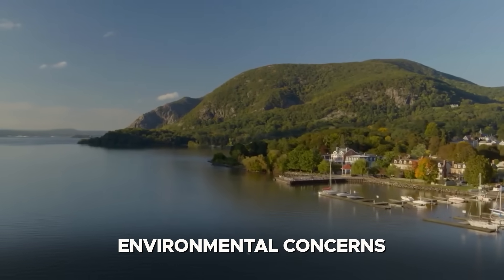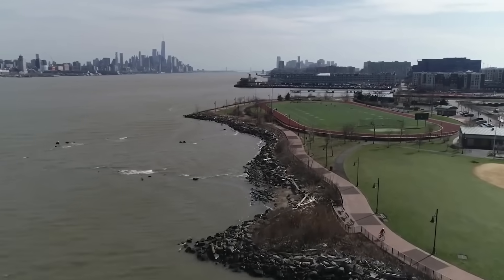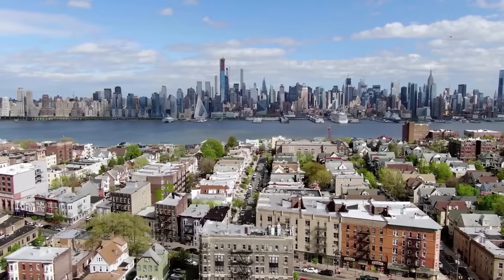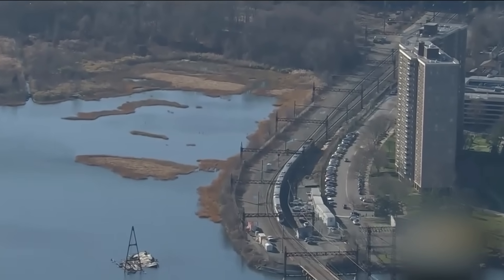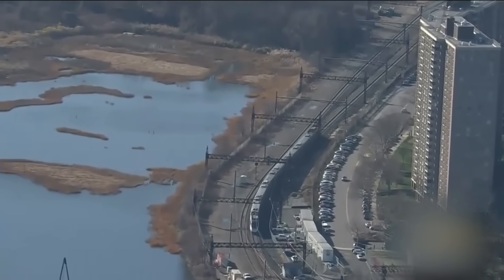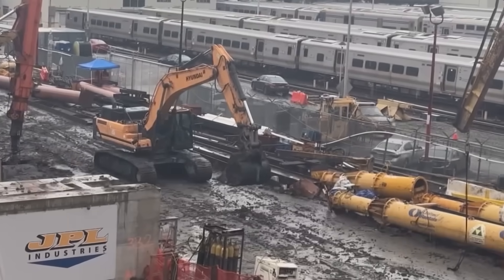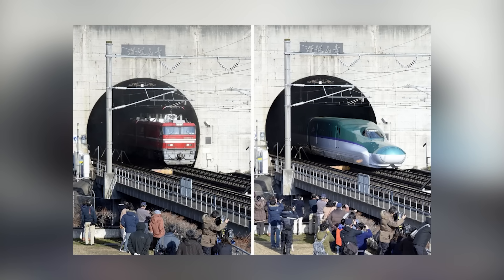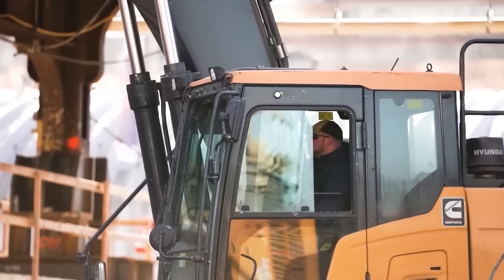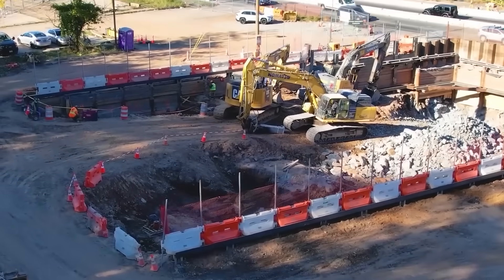Environmental concerns — such as noise, vibration, air quality, and community disruption — remain key issues in affected areas like North Bergen and Midtown Manhattan. Beyond logistical hurdles, the project has drawn criticism on political and fiscal grounds. Some argue the $16 billion cost is excessive, especially when compared to similar rail projects abroad, while others view the project as emblematic of American infrastructure inefficiency, plagued by years of delay.